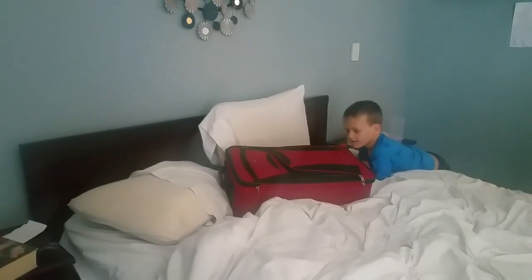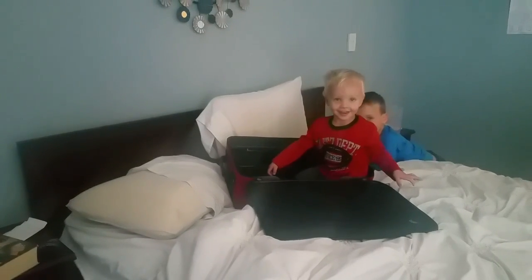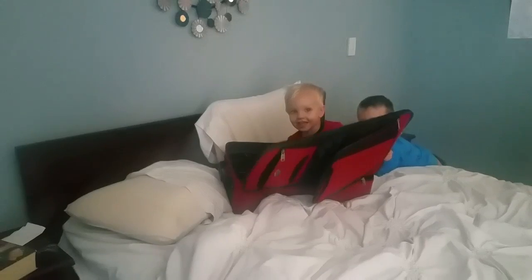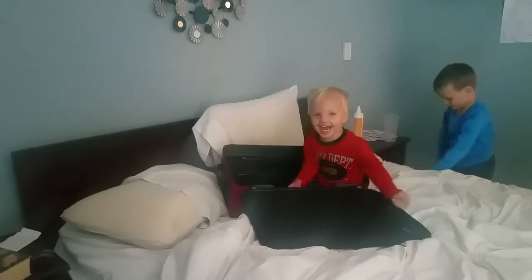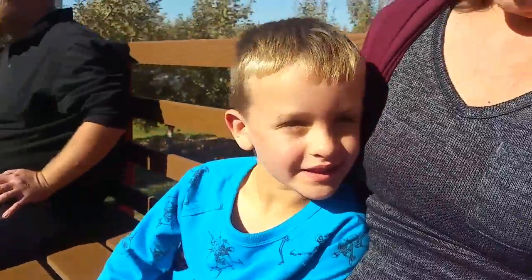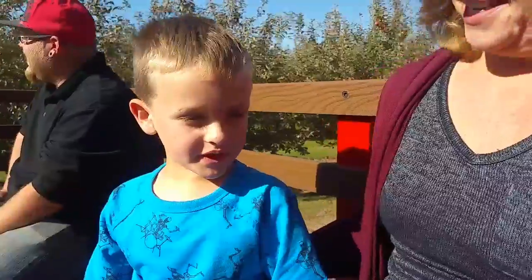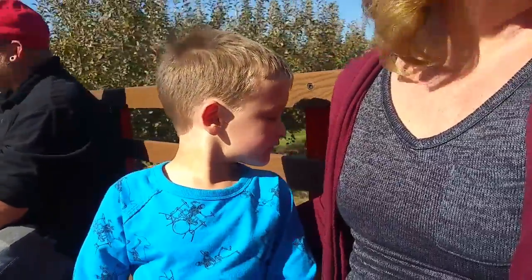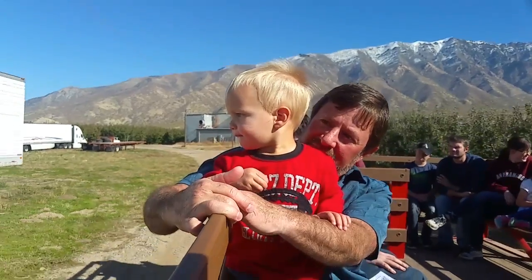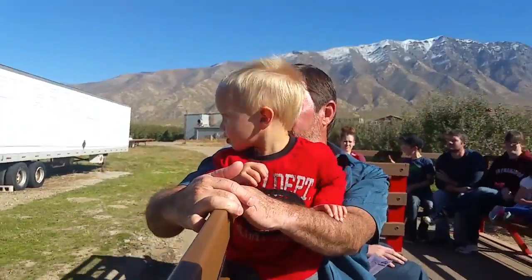We're packing and getting ready to go to grandma's house. We're packing something super special today — a baby! Oh, so she's missing it. Oh my goodness. That means she likes you.